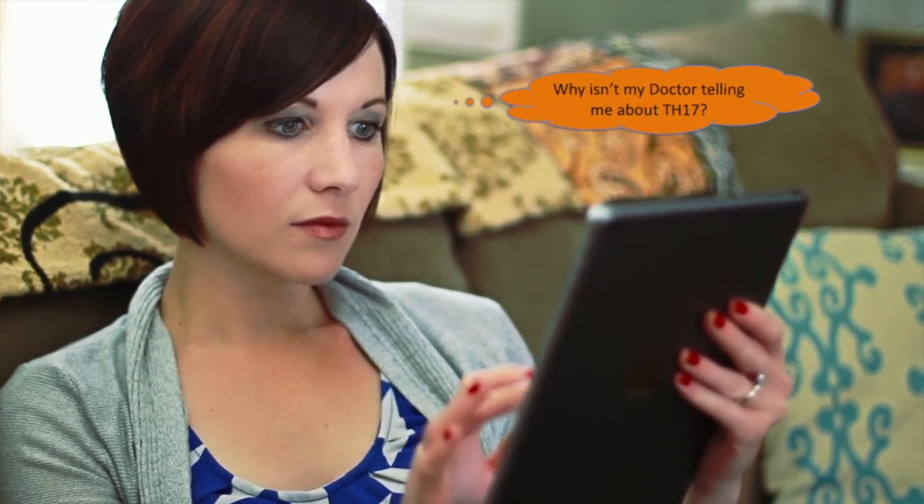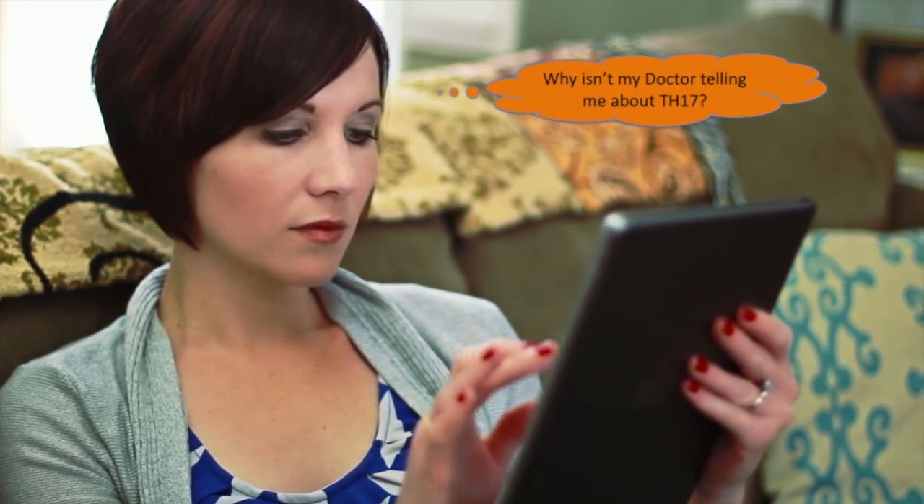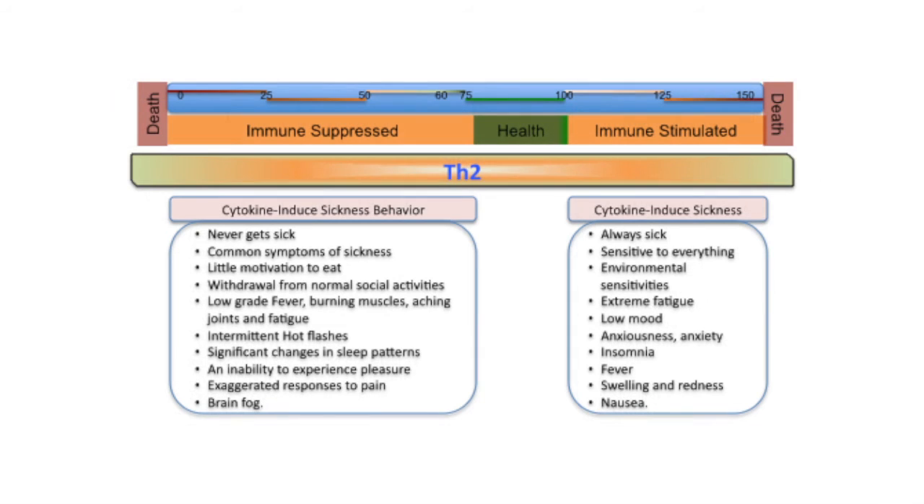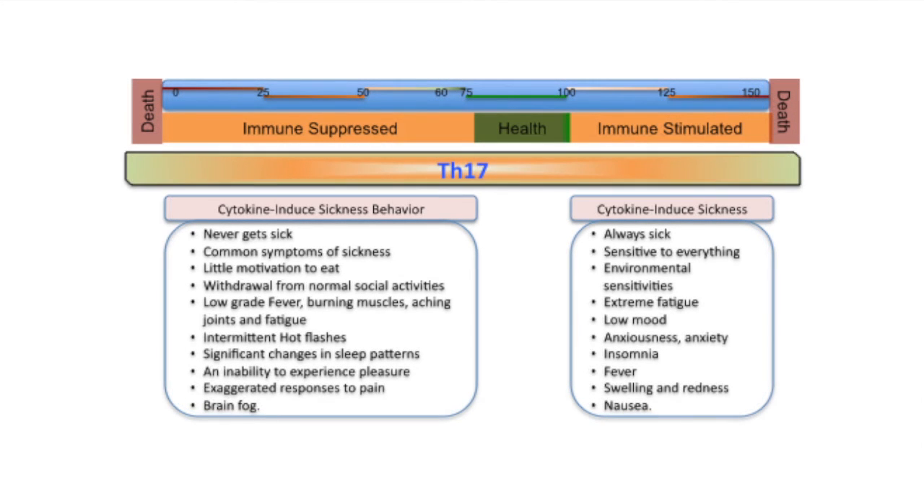In your quest to determine if you are TH1 or TH2, you may be missing not only the possibility of being immune suppressed or immune stimulated, but also TH17 involvement — as seen in the previous six cases. It's not as simple as asking 'am I TH1 or TH2?' when the underlying symptoms you are experiencing involve cytokine-induced sickness that engages the TH1, TH2, and TH17 systems individually and collectively.